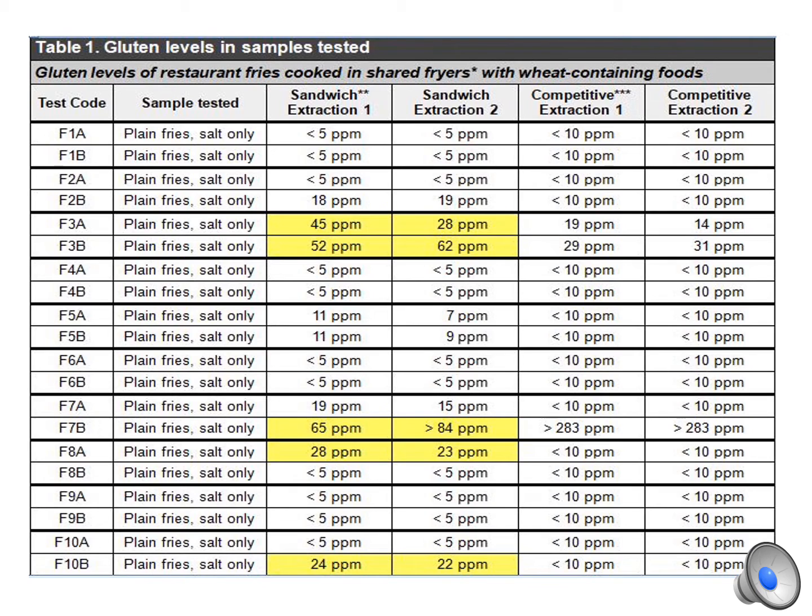This table includes all data from our fry testing. Sandwich results greater than 20 parts per million gluten are highlighted. Not surprisingly, the gluten level of fry orders sometimes varied within a particular restaurant. It is important to note that the two fry orders from each restaurant were purchased on consecutive Saturday afternoons.